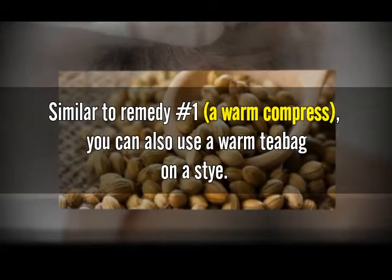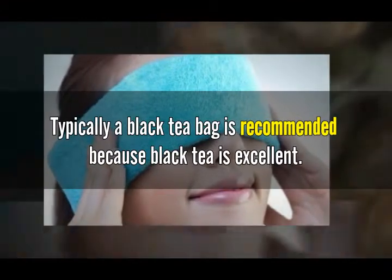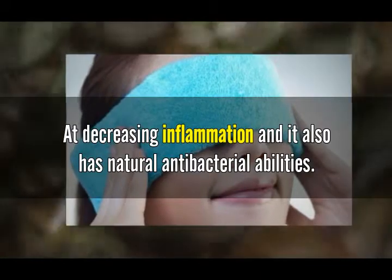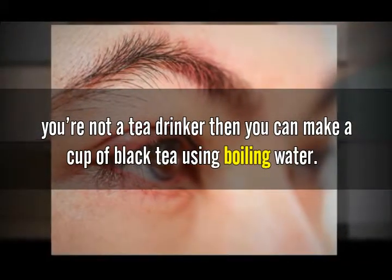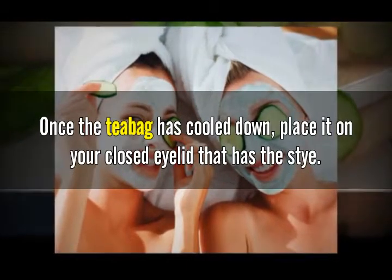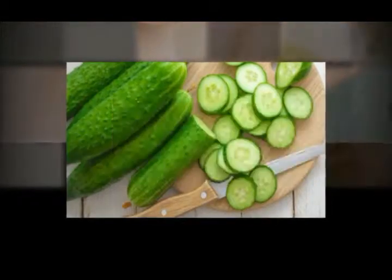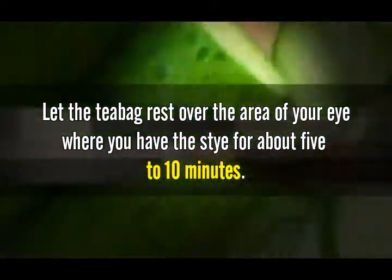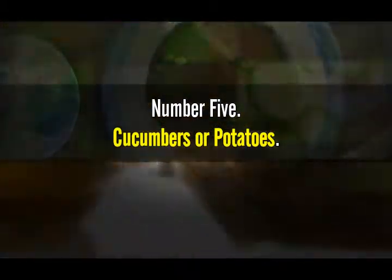Number four: black or green tea. Similar to remedy number one, you can also use a warm tea bag on the stye. A black tea bag is typically recommended because black tea is excellent at decreasing inflammation and has natural antibacterial abilities. A green tea bag is a good choice as well. After your morning cup of tea, you can simply place that tea bag on the stye. If you're not a tea drinker, make a cup of black tea using boiling water, let it steep, then remove the tea bag. Once it has cooled down, place it on the eyelid with the stye. Make sure the tea bag is moist but not dripping wet, and let it rest over the eye for about five to ten minutes. Throw the tea bag out after each use.